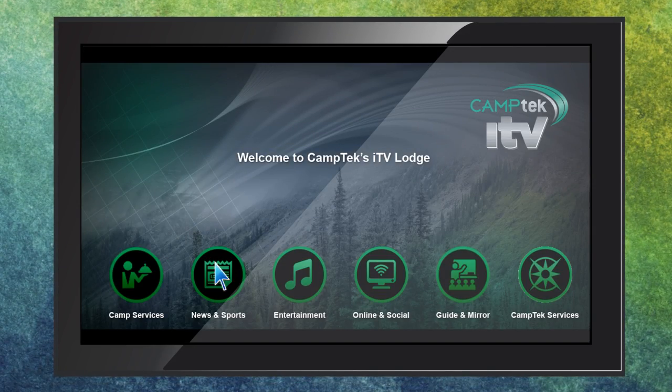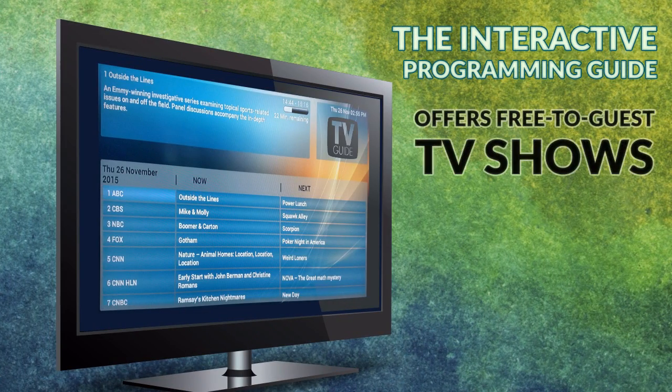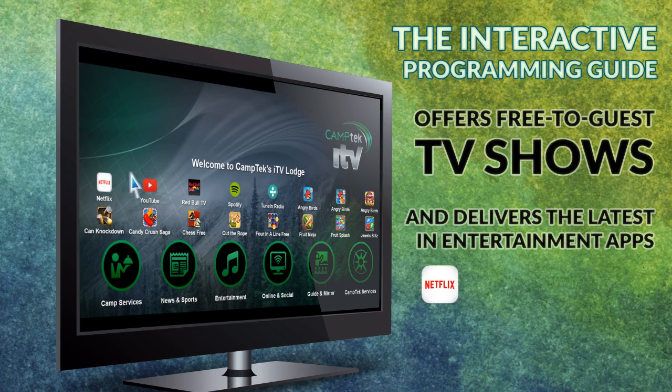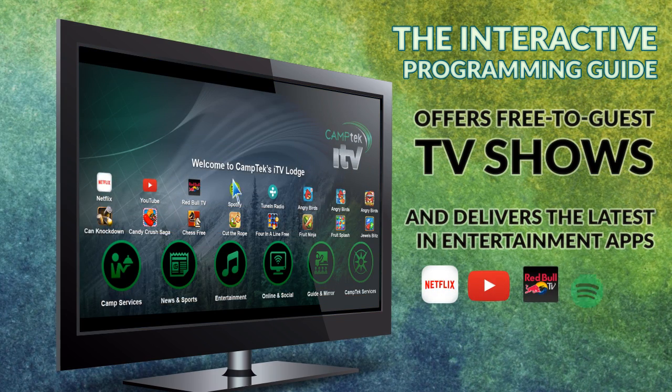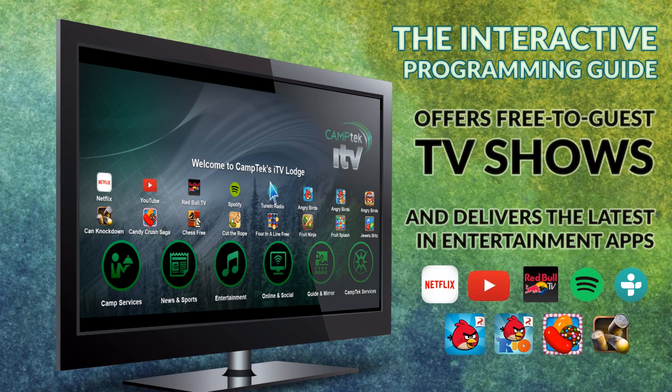Popular news, weather and sports apps can be added regionally or nationally and kept up to date in real time. The interactive programming guide offers free-to-guest TV shows and delivers the latest in entertainment apps, including Netflix, YouTube, Red Bull TV, Spotify, TuneIn Radio, along with addictive and fun games, plus so much more.